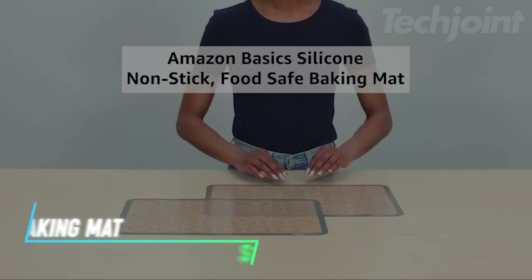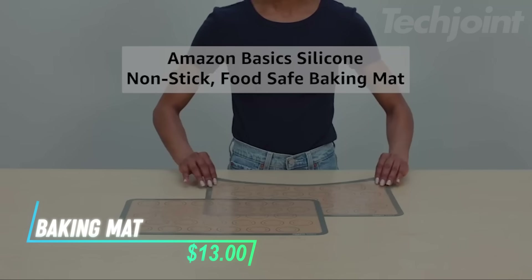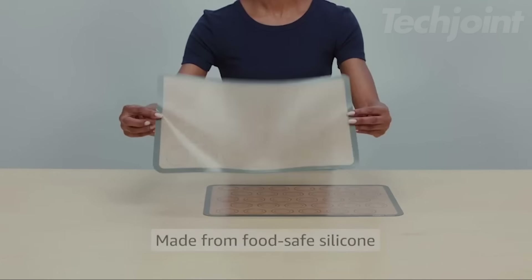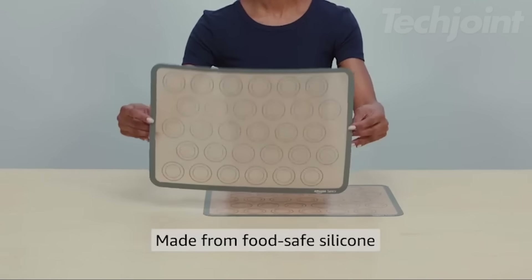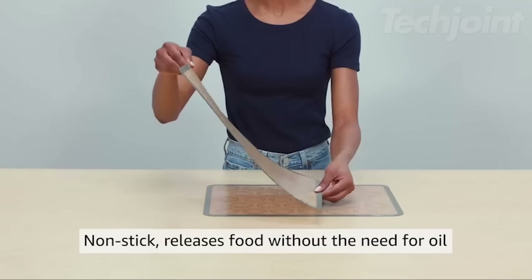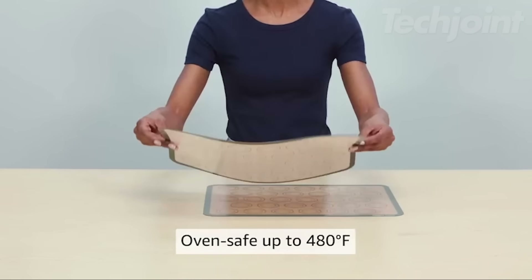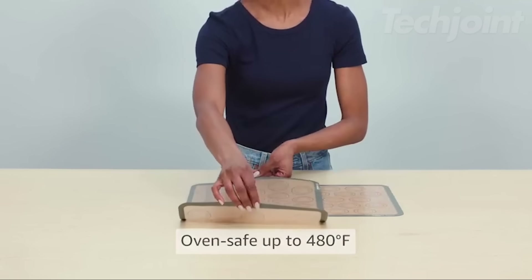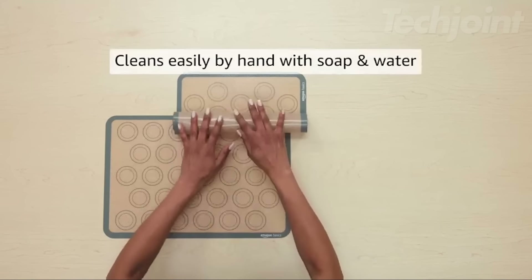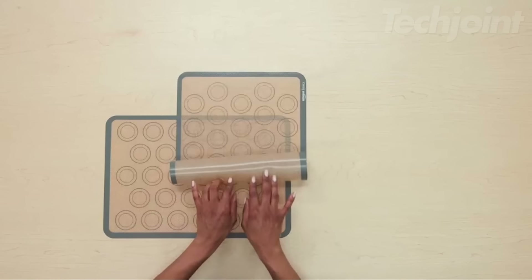This is a set of reusable baking mats that come with a macaron template, providing guidelines for 30 macaron halves per sheet. Made from food-safe silicone, these non-stick mats make it easy to bake without needing oil, sprays, or parchment paper. They are oven-safe up to 480 degrees Fahrenheit and should be used with a baking tray for support. Cleaning is simple — just wash them by hand with soap and water and they're ready to use again.